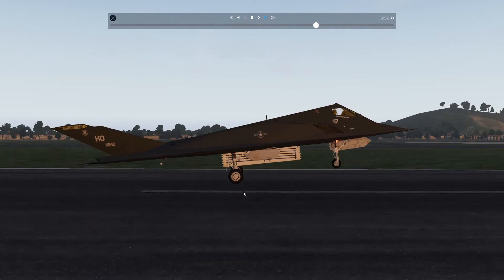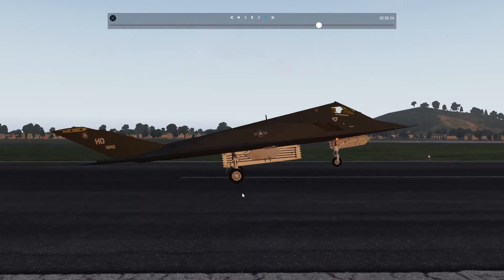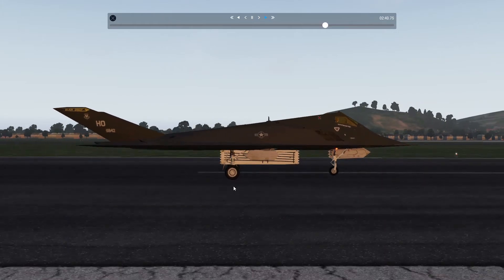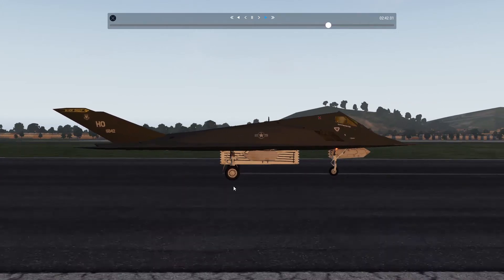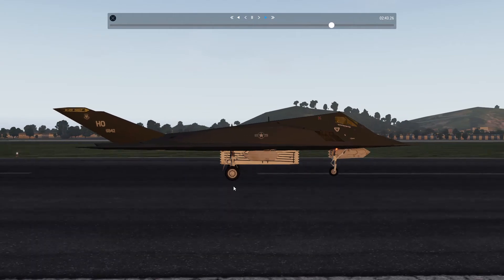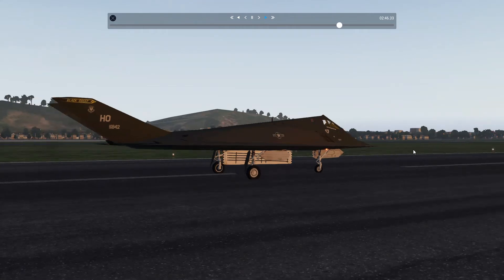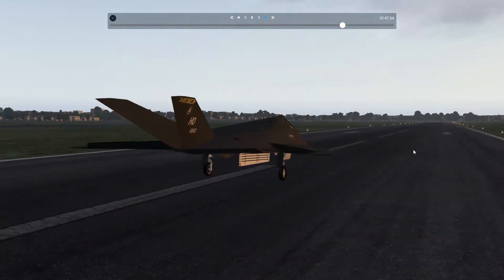We're gonna land, and... we did it, right there. And we are right in the middle of the central line, so that's great.